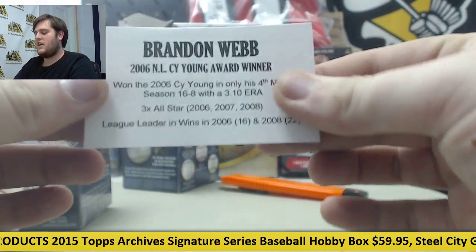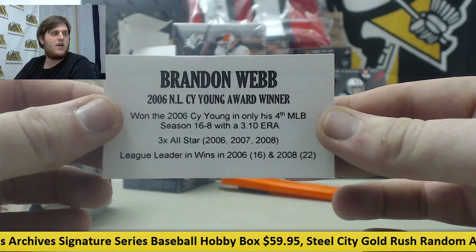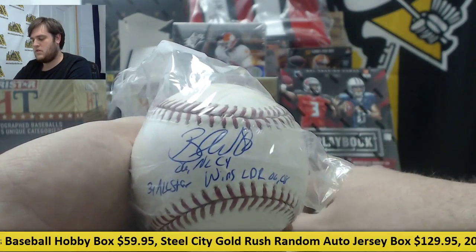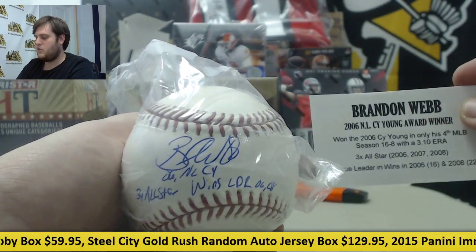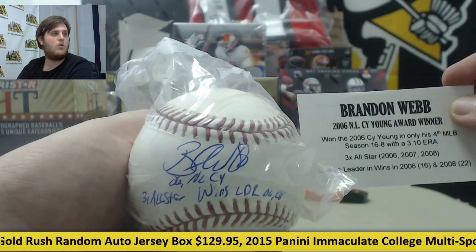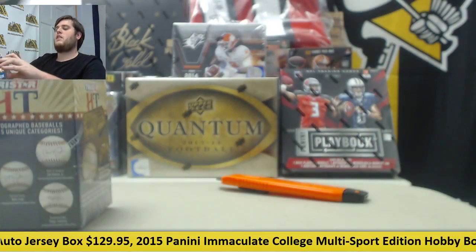2006 NL Cy Young winner, Brandon Webb. That's a name I haven't heard in a while — Brandon Webb. Three-time All-Star, league leader in wins in 2006 and 2008. Nice ball right there.